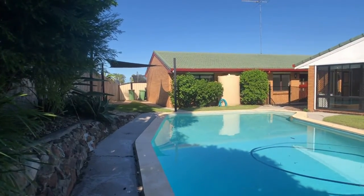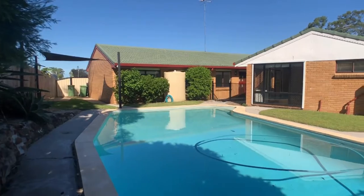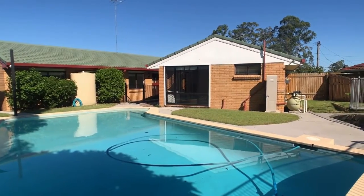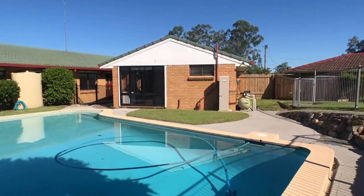So there you have it — number 9 Galway Street, Eagleby. If you'd like to inspect the property, please click on the link on the website where you're viewing this, or alternatively call the office on 3807 7900.